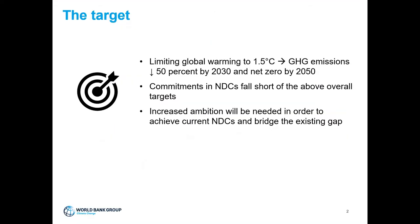To limit global warming to 1.5 degrees Celsius, we will need to decrease all GHG emissions by 50% by 2030 and reach net zero by 2050. Looking at the commitments in the Nationally Determined Contributions — NDCs — these fall short of the above targets by between 3 and 6.2 gigatons of CO2 per year by 2030. Basically, we are far from meeting this target, and this will require increasing ambition — first to meet the current NDCs, and second to bridge the existing gap.